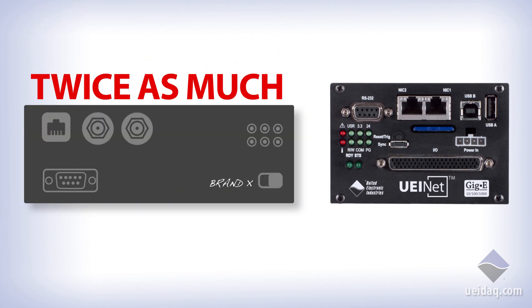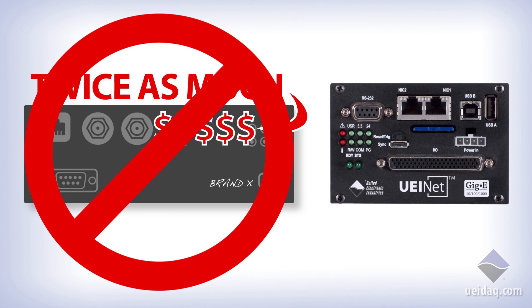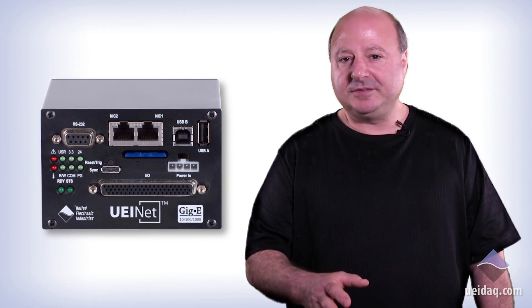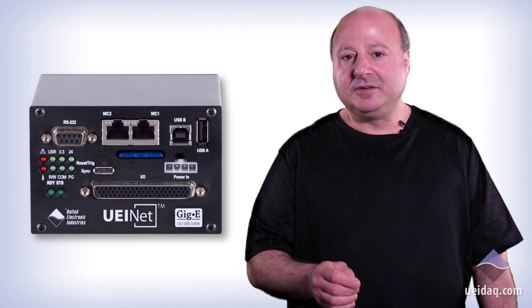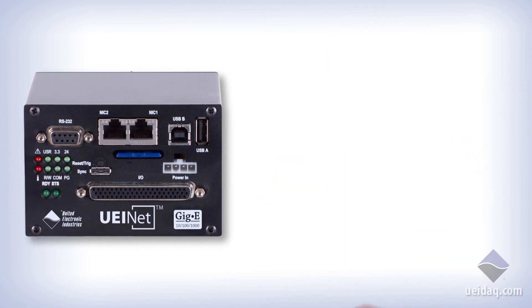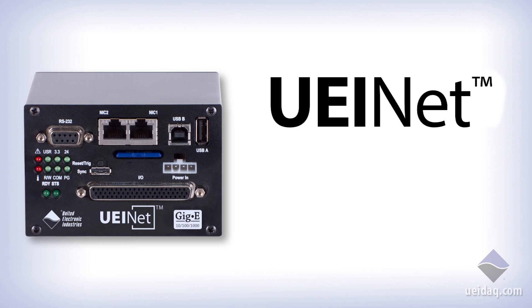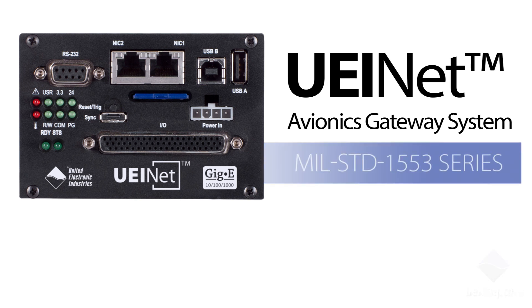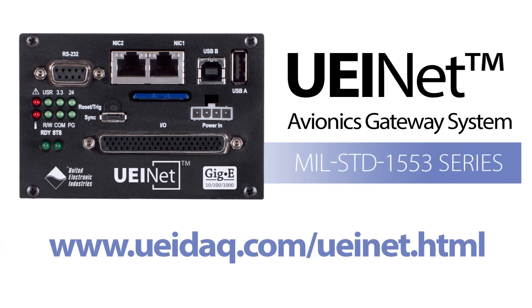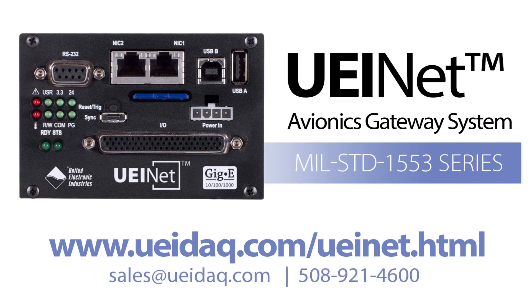The final piece of the puzzle is cost. What if you could get everything on your avionics checklist for half the price of similar systems? No matter which bus your application requires, the UEINet Avionics Gateway is ready to support your unique application requirements. With a 10-year availability guarantee, flexible tools at your fingertips, and a great starting price, UEINet is a game-changer for your application success. You can find out more about UEI products on our website at www.ueidaq.com. Please feel free to give us a call to discuss your particular application requirements.